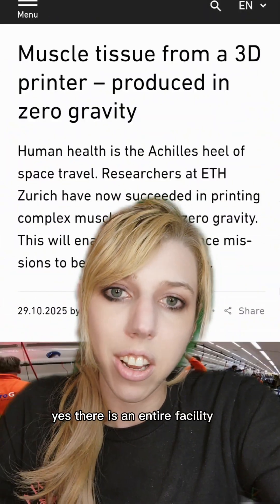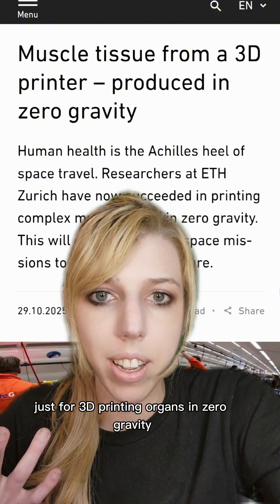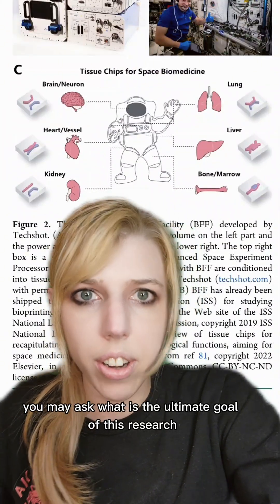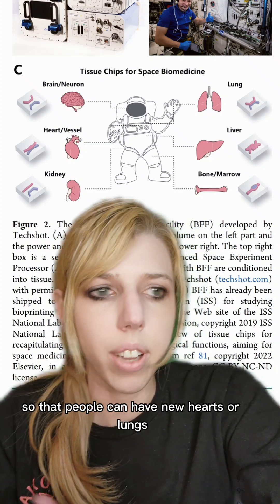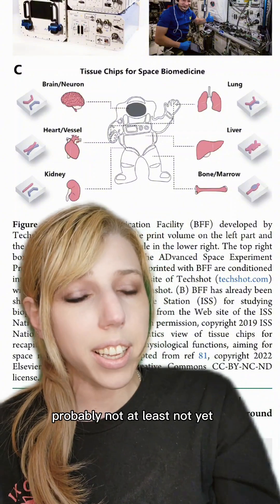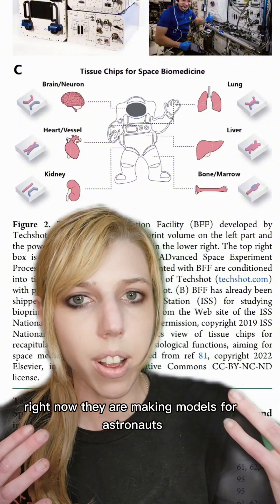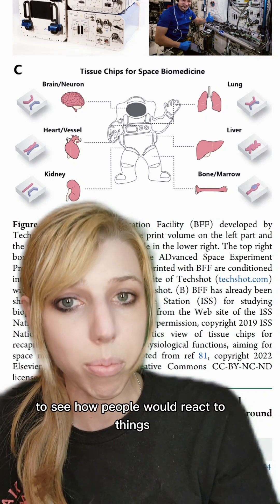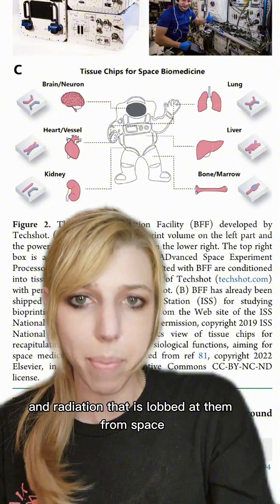There is an entire facility on the International Space Station just for 3D printing organs in zero gravity. What is the ultimate goal of this research? Are we going to be 3D printing organs in space to bring back to Earth so that people can have new hearts or lungs? Probably not, at least not yet. Right now they are making models for astronauts that can be tested in space to see how people would react to things like zero gravity and radiation.